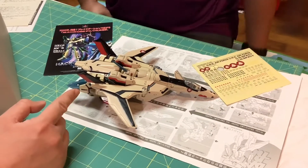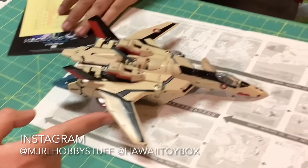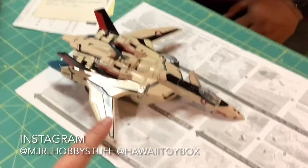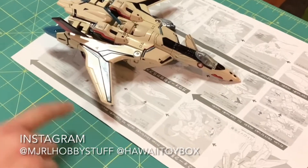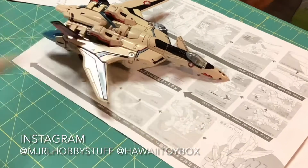Paint looks good, jet looks good. Look up the theme song — it's a haunting melody. The channel is MJRL Hobby Stuff, the Instagram is MJRL Hobby Stuff, and please follow at Hawaii Toybox — I'm going to post some pictures of this bad boy. We appreciate you being here, thanks guys, peace!